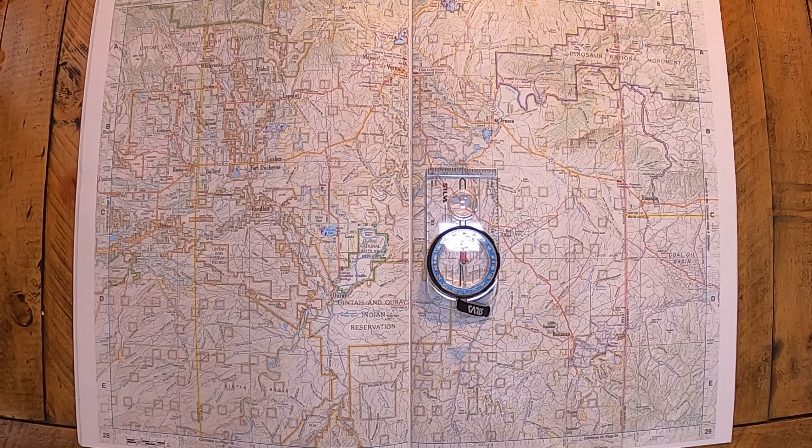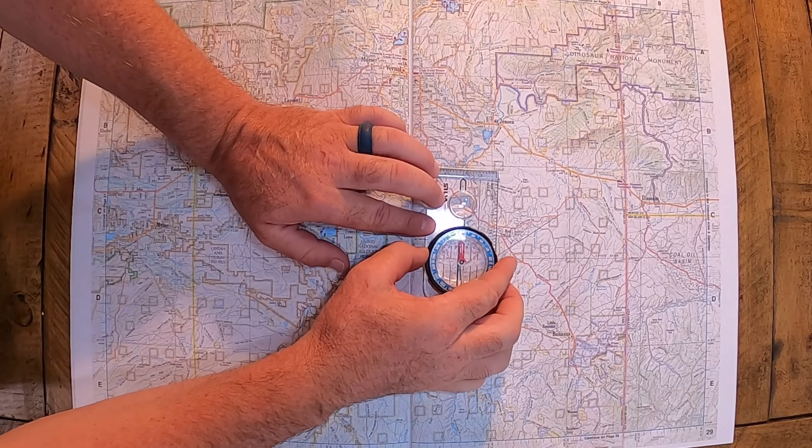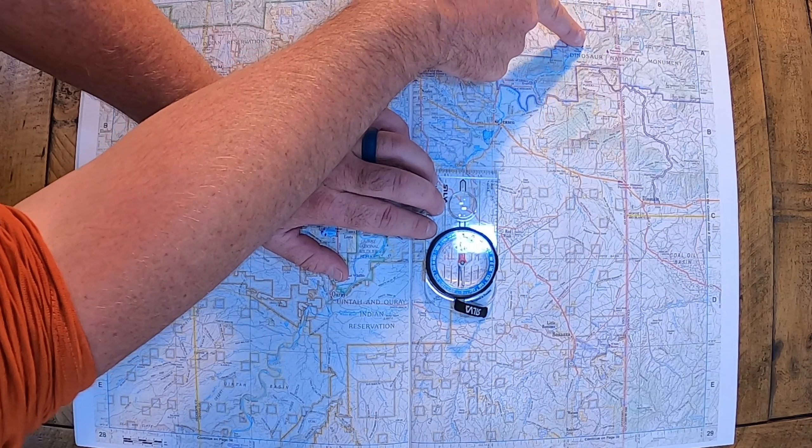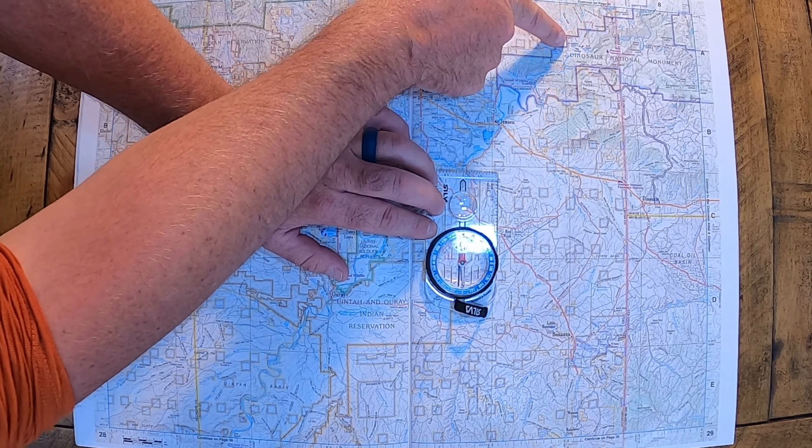For example, in Utah the maps printed a year or two ago show about 12.5 degrees. But if you get on the NOAA website they can actually calculate your exact magnetic declination. In Utah, where you guys are going to be searching for this next treasure, it's going to be more like 10.5 degrees.